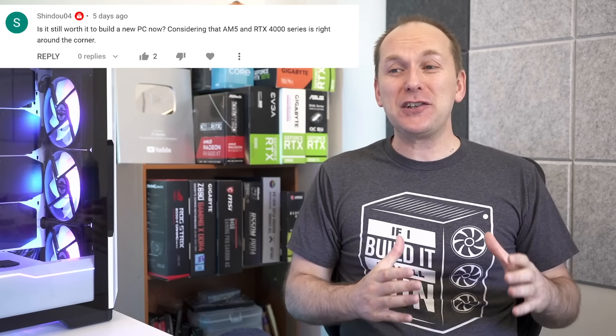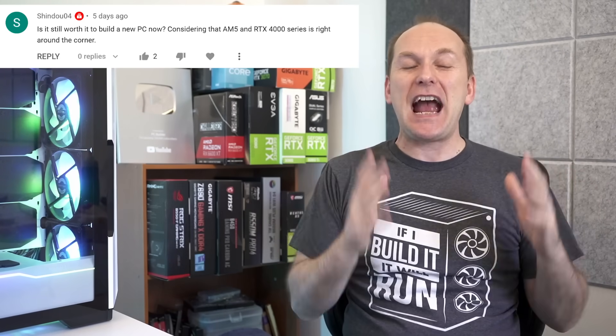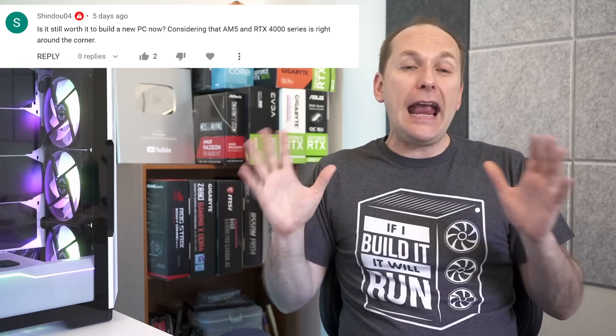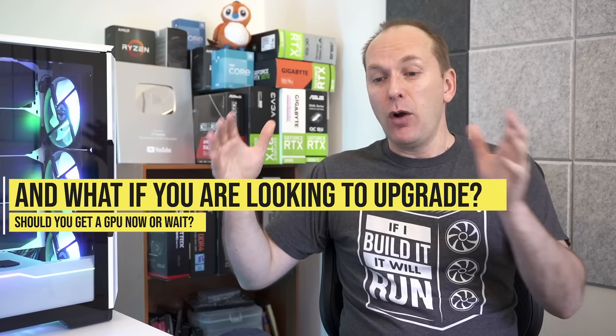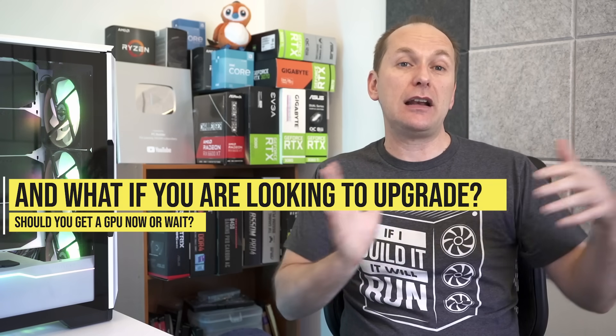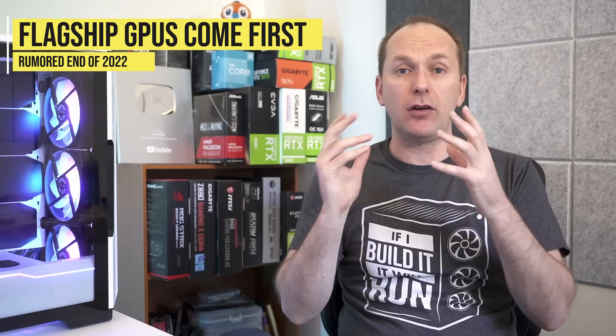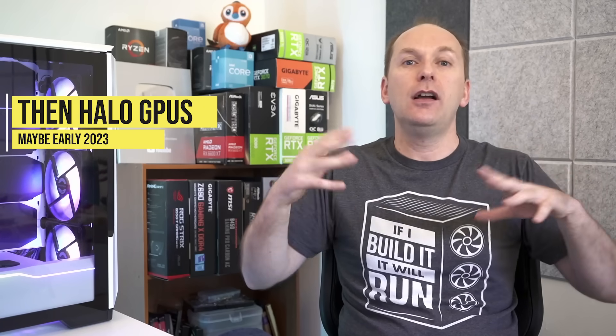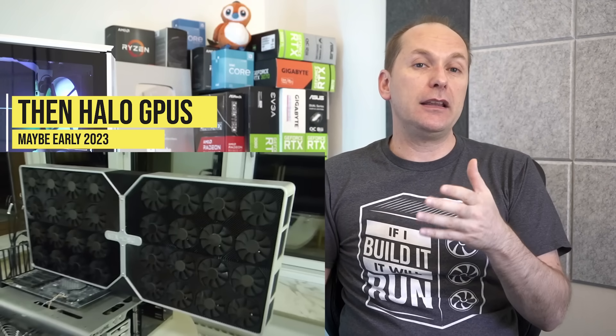What about waiting for the next generation of GPUs? Shindu and others ask — isn't that a better idea with new cards coming at the end of the year? How do these launches typically go? Usually we get the flagship products first — like the RTX 4070 and RTX 4080 — then a month or so later the halo product, the really expensive one like the RTX 4090. Then another couple of months and we'll get the 4060 Ti, however they decide to segment the next series.